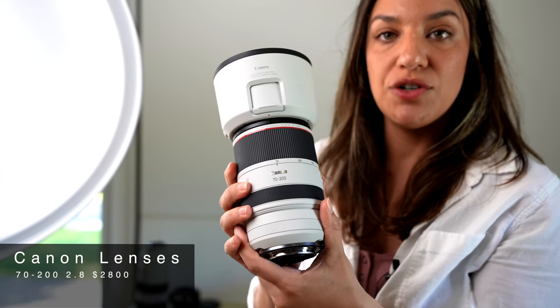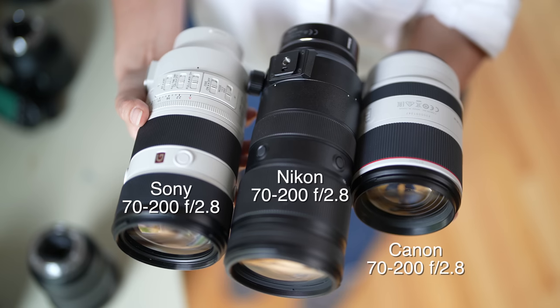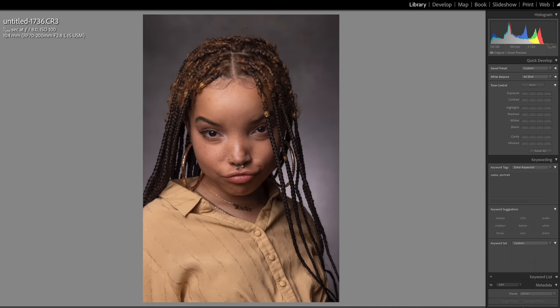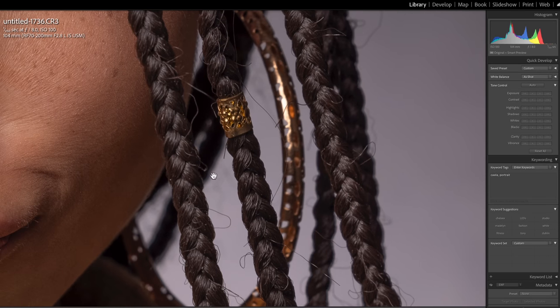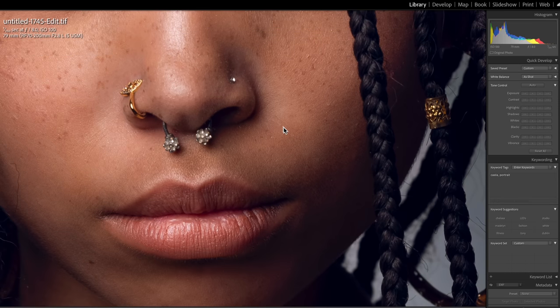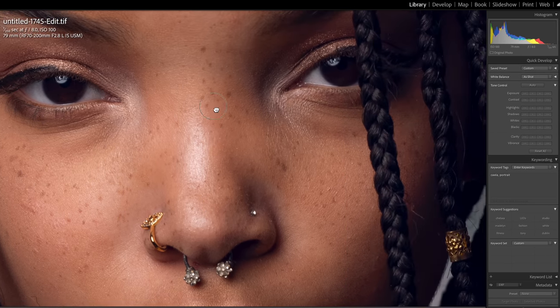Now let's talk about the expensive Canon glass. The Canon 70-200mm f2.8 is $2,800 — and notably much smaller than the Sony or Nikon version, which matters for bag space. Shot at f8 at 104mm: everything is in focus, really sharp lashes, irises perfectly sharp. Zooming in shows no chromatic aberration in contrasty areas, and the blurred-out areas look really nice. At 79mm f8, everything looks really clean, sharp — who could possibly complain?